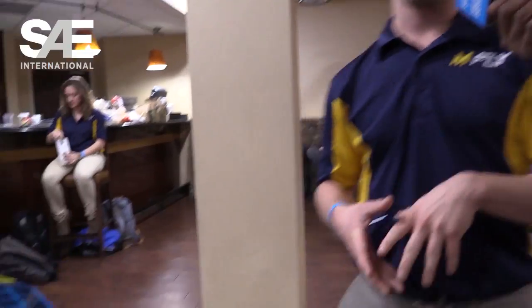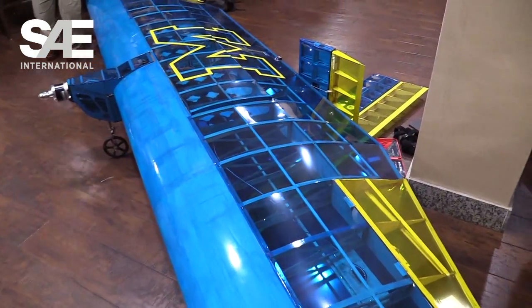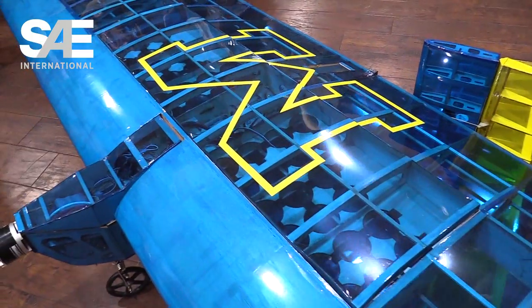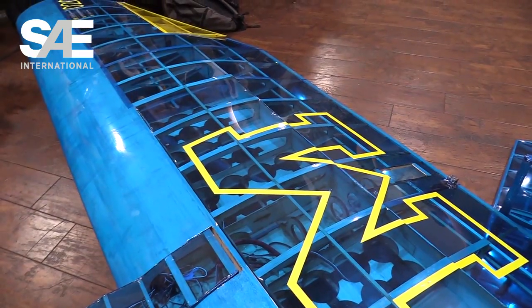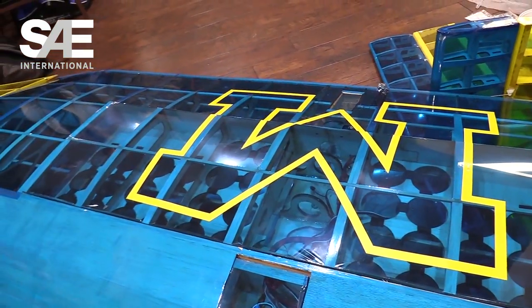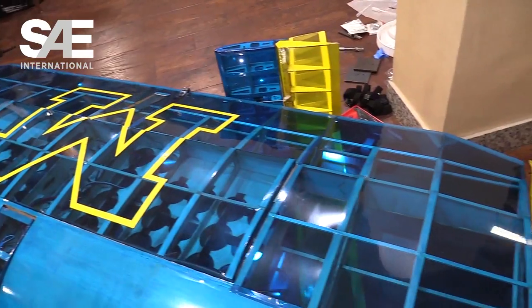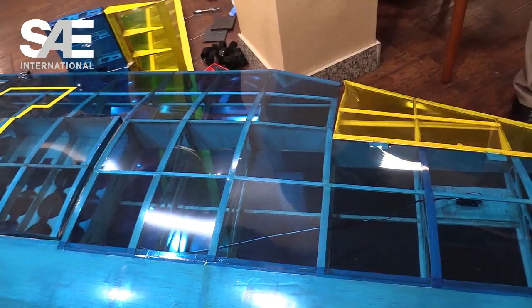Can you give us an idea of some of the notable features of your design this year? Absolutely. For the regular class, the objective is to hold as many passengers — which are tennis balls — as possible. If you look around at the aircraft right now, most of them hold passengers in a fuselage-type shape like an airliner. We actually incorporate them inside the wing, which is a very unique feature. Also, the ailerons — the yellow portions of the wing — also act as flaps, so they're effectively flapperons, which is another unique part of this design.